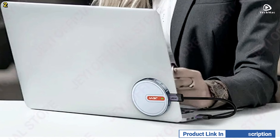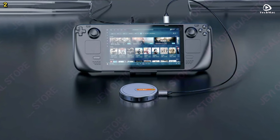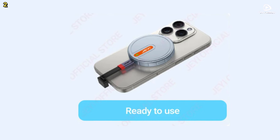With unmatched performance, seamless ProRes video recording, optimized heat dissipation, and magnetic compatibility, the JEI9 Heart 2230 NVMe SSD enclosure is a must-have for anyone looking for fast, reliable storage.